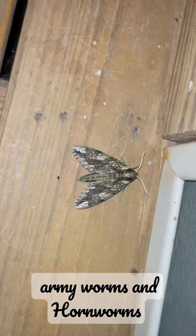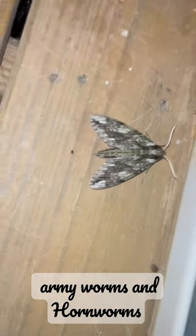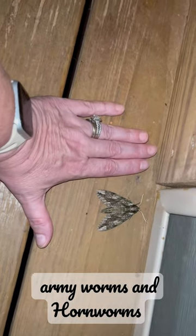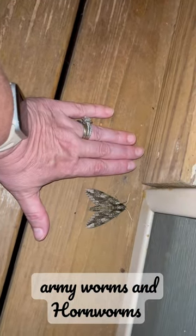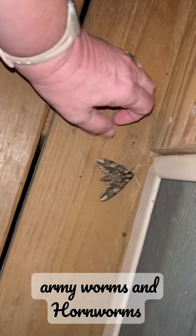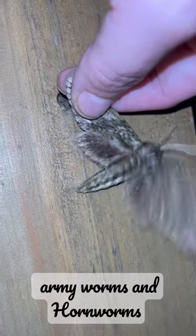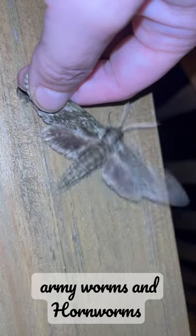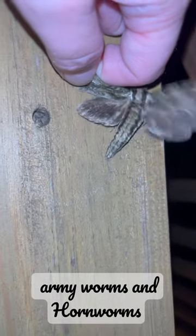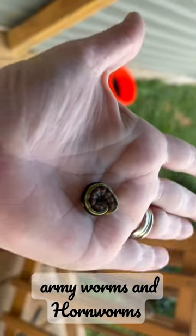What the hornworm moth looks like — now to give you perspective, there's my hand, he's a big guy. That is a hornworm moth tail, see that? So that's what the hornworm moth looks like. If you have these huge moths flying around...